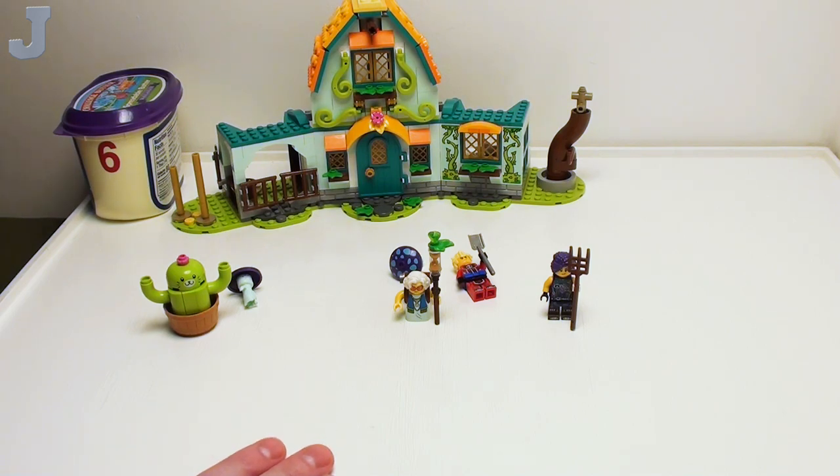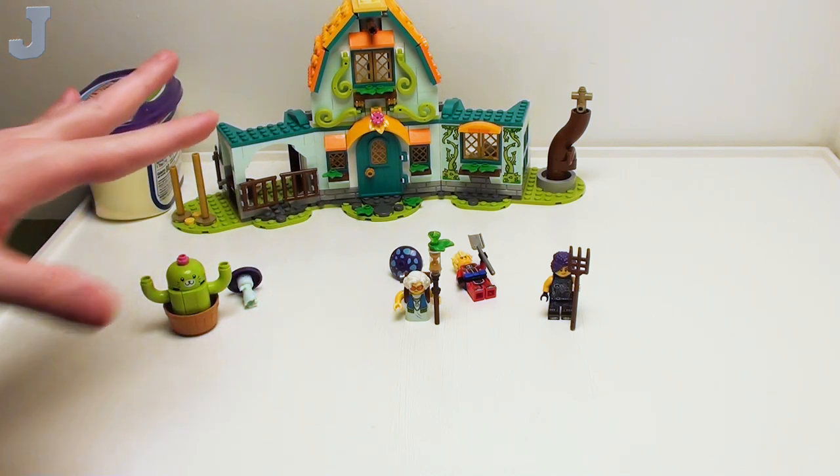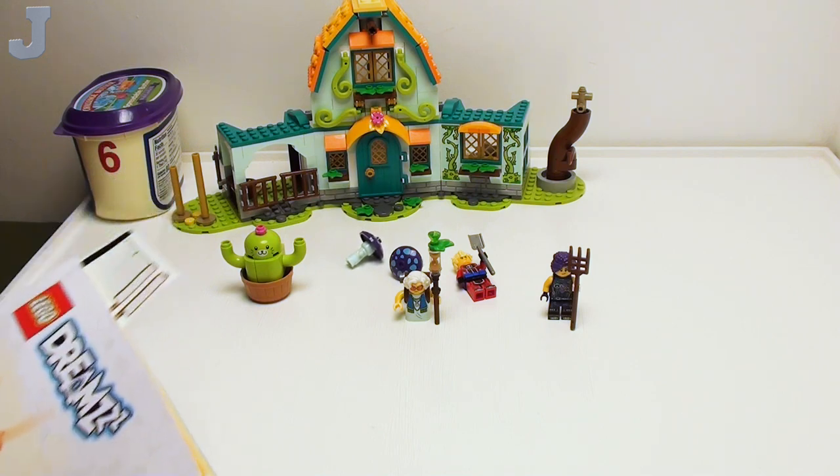Hey guys and gals, let's finish up the Stable of Dream Creatures by LEGO Dream, set number 71459, contains 681 bricks, retails for $79.99, and this set was provided by the LEGO Group for early review. Remember in the last installment, this is bags 1 through 4, and this is what we did — it looks somewhat complete compared to what we saw on the box.